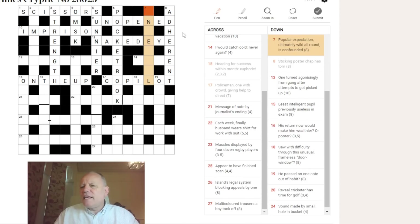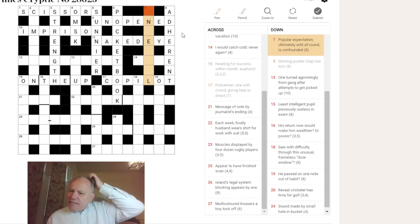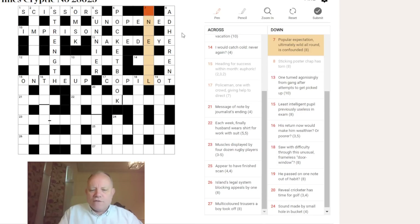Going back to seven down — it didn't end in D. INFERNAL: 'confounded' could be INFERNAL, just as a strengthening word — 'a confounded nuisance' is 'an infernal nuisance.' FERAL is 'wild,' so it's the last letter of 'expectation' (N) with FERAL around IN for 'popular,' giving INFERNAL.